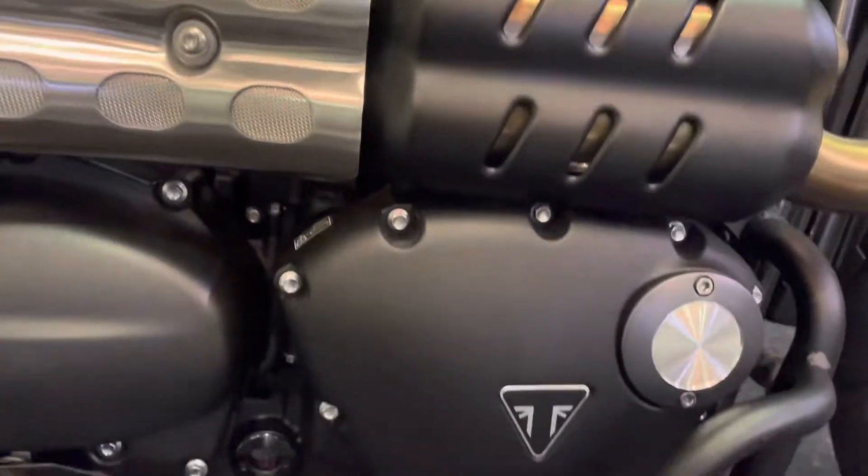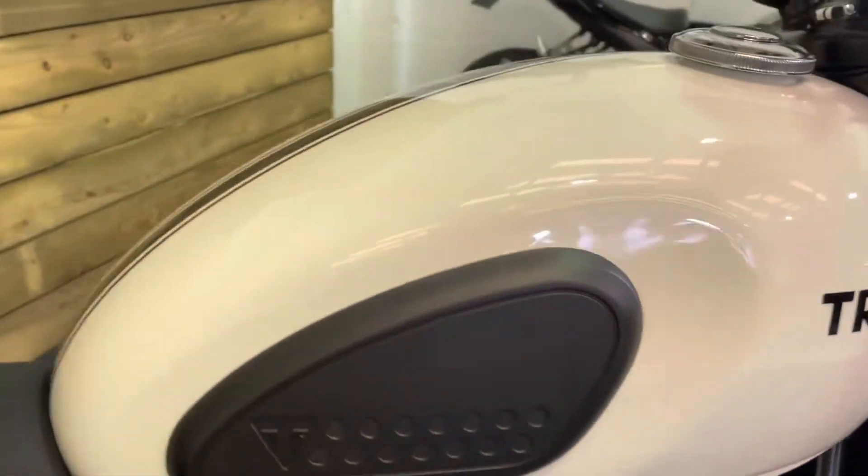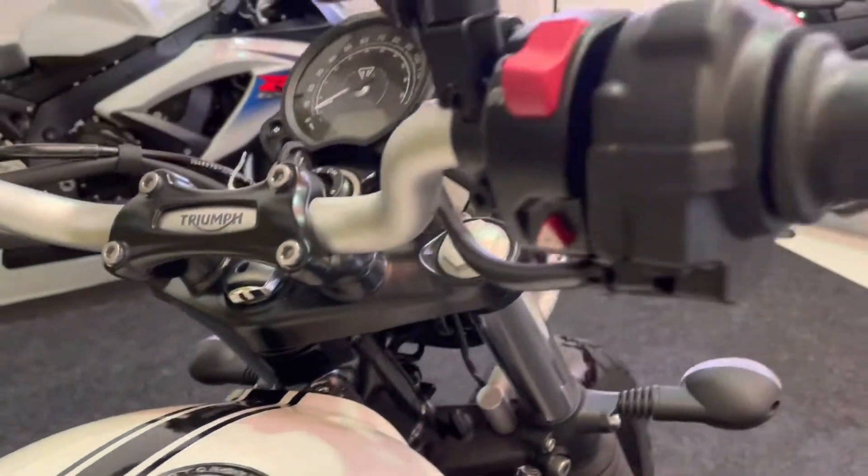All the bodywork's in tip-top order, as is the engine and the engine cases. There are crash bars there — a nice addition that really works with this bike. All the paintwork on the tank is fantastic, and you've got the locking fuel cap as well.